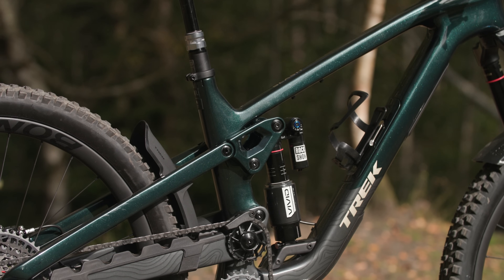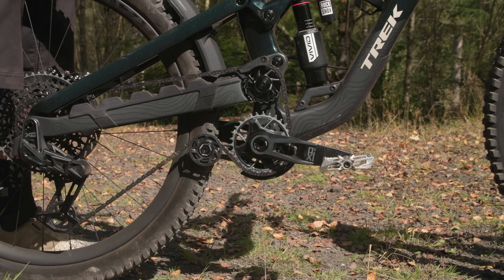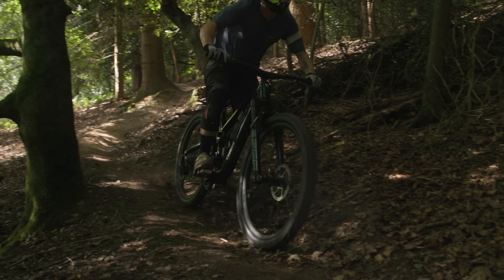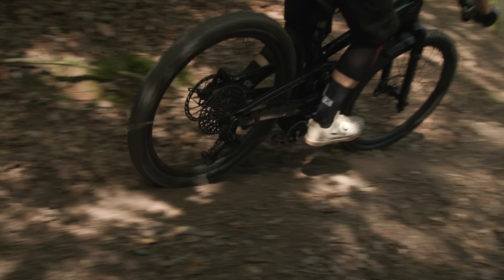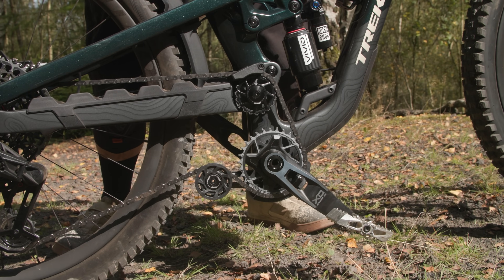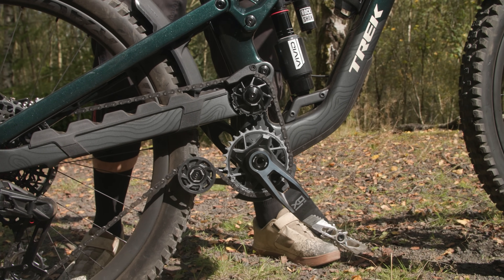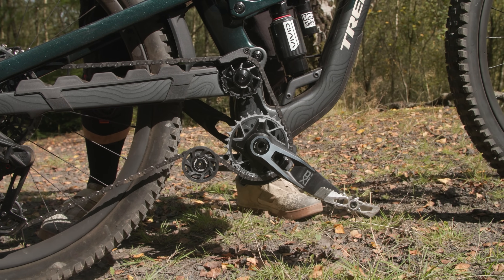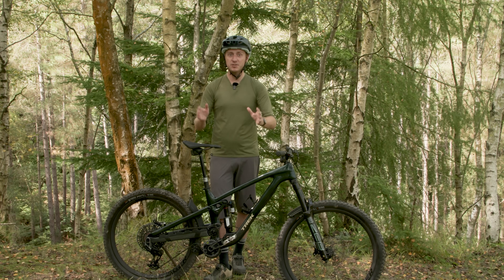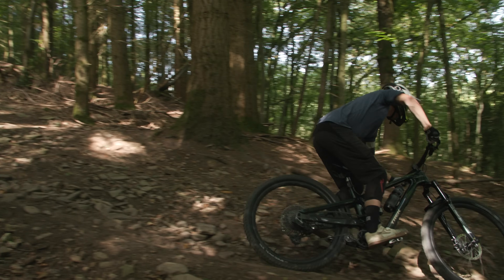The new high-pivot Slash dishes out 170mm of rear wheel travel. The high-pivot delivers a rearward axle path, allowing the wheel to move backwards and up in line with the bump force. It also means the rear center, or chainstay length, increases as the bike goes through the sag point and into its travel. The maximum rear center growth is approximately 18mm rearward at 135mm of travel, before the axle path arcs forwards and upwards again for the last 40mm of travel. The aim of this axle path is for the suspension to not get hung up on square-edge hits, so the bike and rider are able to better maintain momentum on the roughest trails.